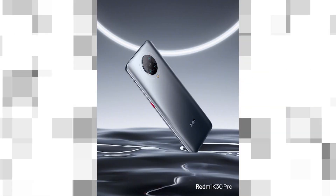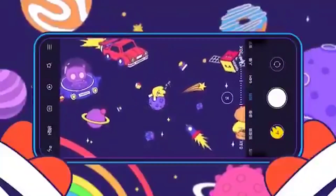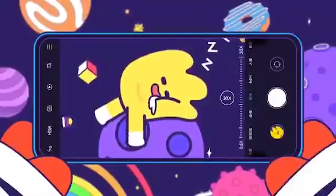The Redmi K30 Pro will also come in yet another new color — gray. As you can see on screen, it has now been teased to come in purple, blue, and white as well. This is a really huge jump for the Redmi K30 Pro lineup.